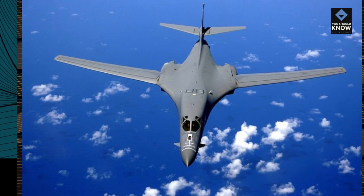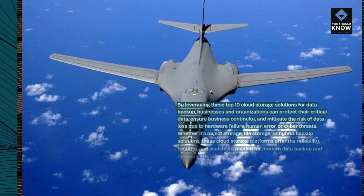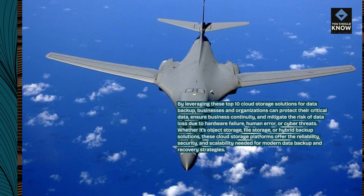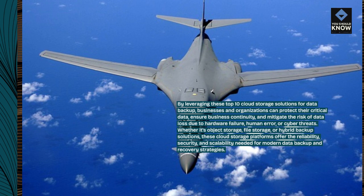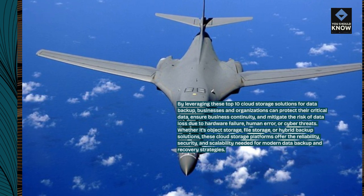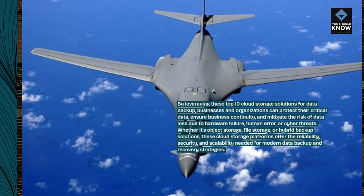By leveraging these top 10 cloud storage solutions for data backup, businesses and organizations can protect their critical data, ensure business continuity, and mitigate the risk of data loss due to hardware failure, human error, or cyber threats. Whether it's object storage, file storage, or hybrid backup solutions, these cloud storage platforms offer the reliability, security, and scalability needed for modern data backup and recovery strategies.